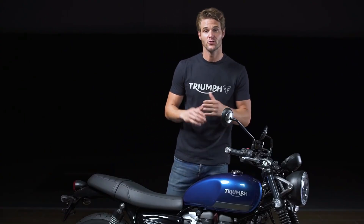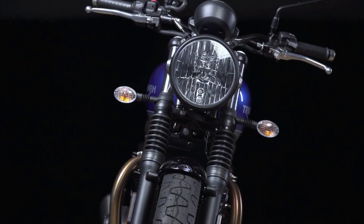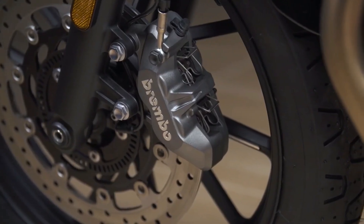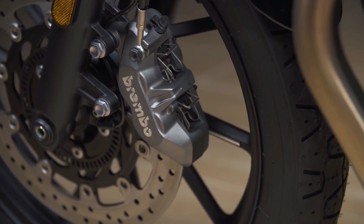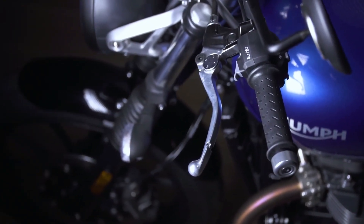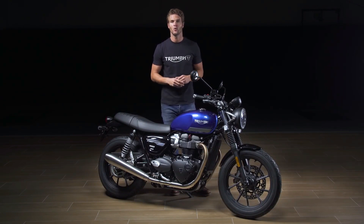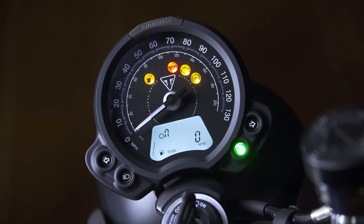The Street Twin is exceptionally easy to ride with intuitive, neutral handling and has a great specification of original equipment, with 41mm cartridge front forks and twin rear shocks. There's a high specification single disc Brembo front brake for great bite and feel, and a torque assist clutch for light, easy operation — a real benefit in heavy traffic around town. ABS and switchable traction control are fitted as standard to manage the Street Twin's torque when traction is compromised, say by poor road surfaces or slippery conditions. And there are two riding modes: rain and road.